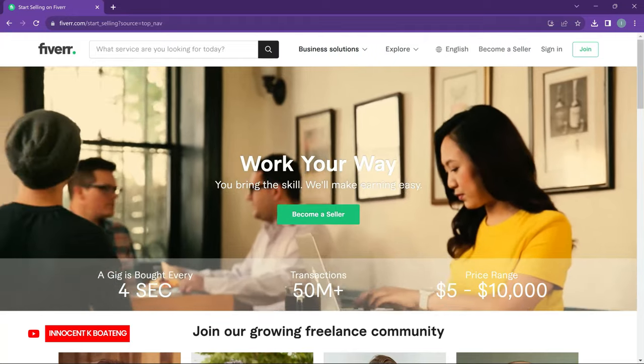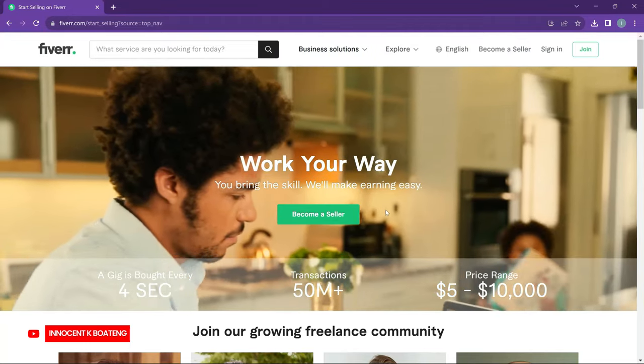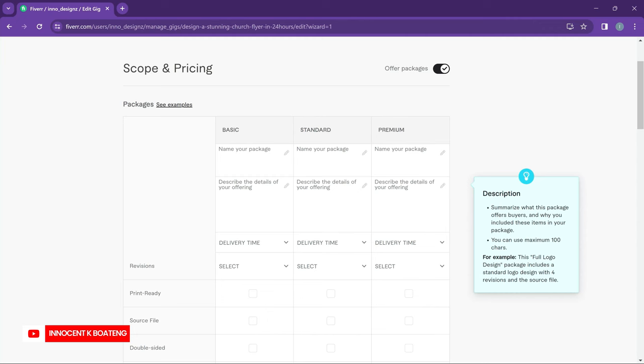Getting your first client on Fiverr has to be one of the most difficult things to do when you create your Fiverr account. In my previous videos, I showed you how to create a Fiverr account and how to create gigs. Now you are all set. What you need is your first client. Your first client and your first review is what's going to give you an upper hand on Fiverr. Remember that on Fiverr, the more reviews you get, the more likely you are to get more clients. So in this video, I'm going to share a couple of tips on how to get your first client when starting up on Fiverr.